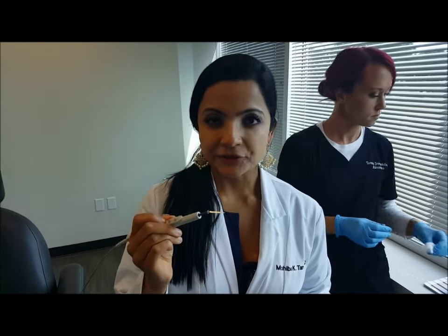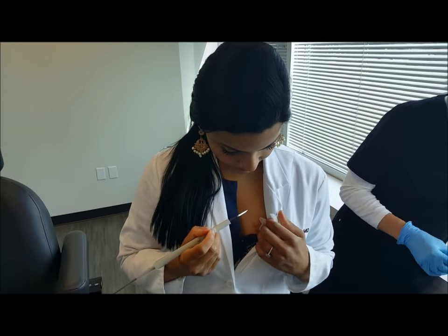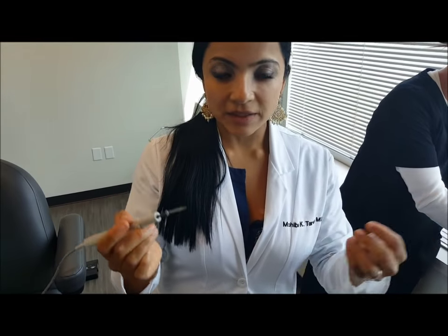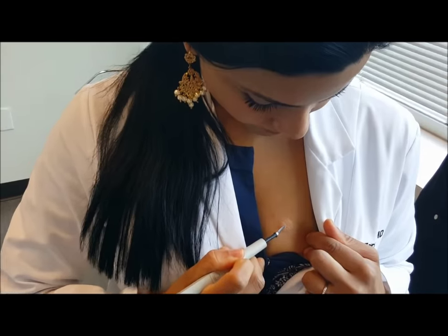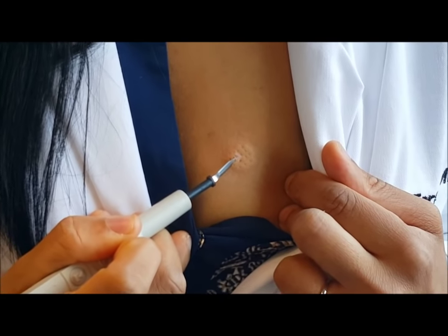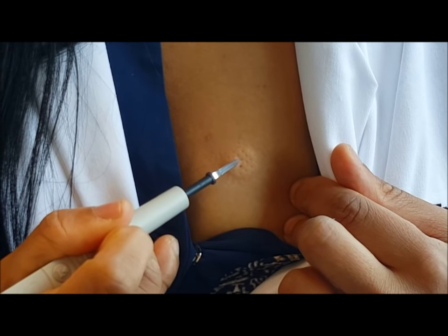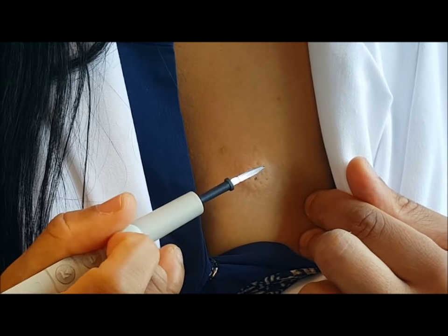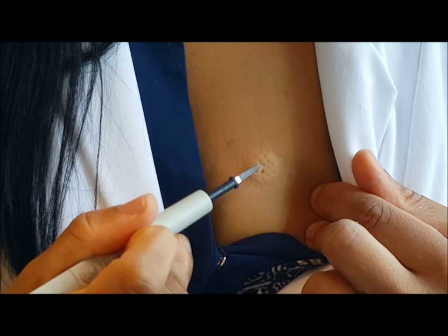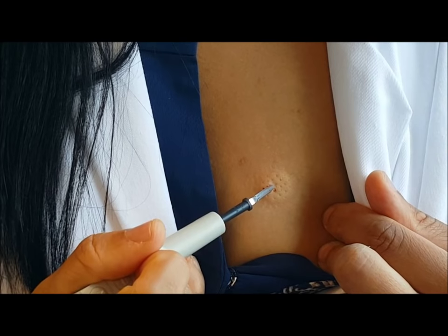This is called electrodesiccation. This is a little bit of electricity that goes into the skin cells that helps make the collagen stimulated, and also helps prevent bleeding. So we're at a low level. You can see just that little pinpoint contraction of the tissue to make it look really nice.